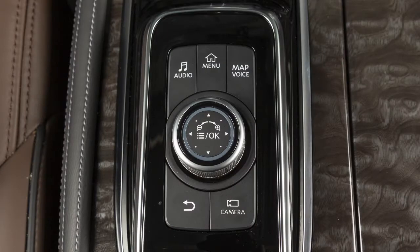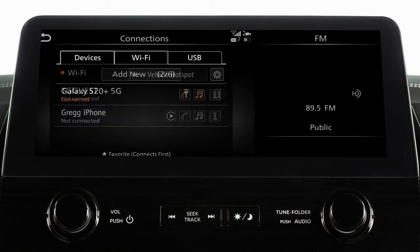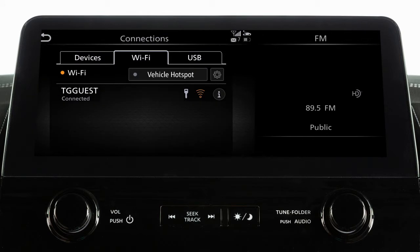To connect to your Wi-Fi network, press the menu button, touch Connections, then select the Wi-Fi tab. Touch your Wi-Fi network name from the listings and enter your Wi-Fi password when prompted. The Connected message will appear under the network name when your vehicle is successfully connected.